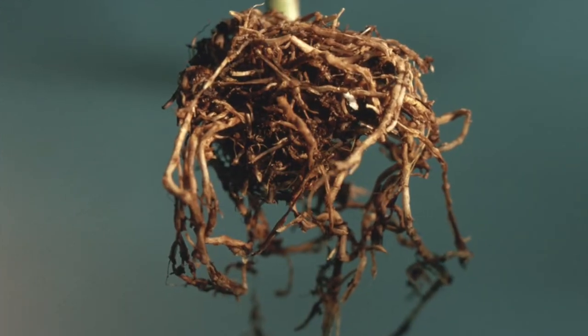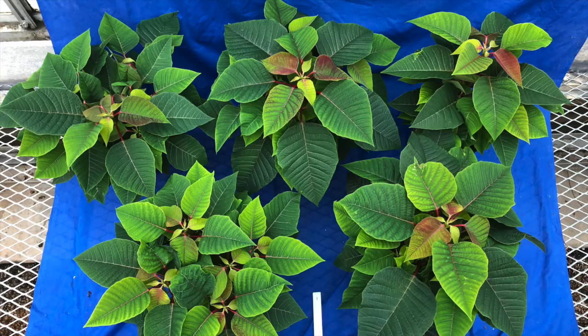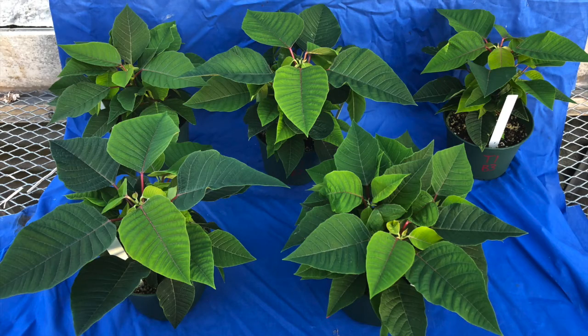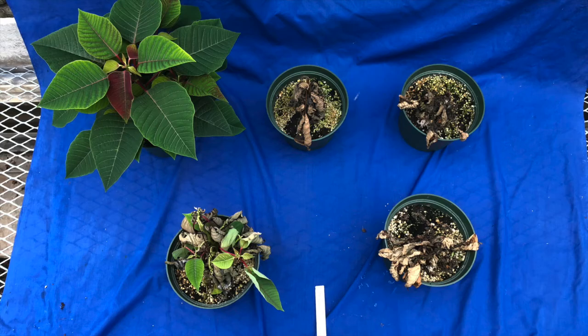Symptoms of infection will appear as brown discoloration and decay of roots and callus tissue. Cuttings may be stunted and yellow with brown decayed roots. Pythium acts really fast and poinsettias wilt easily, so even one week after infection the plant will go from healthy to almost completely desiccated.